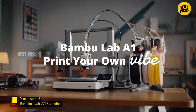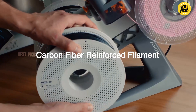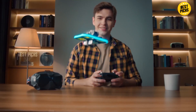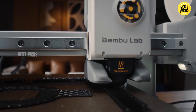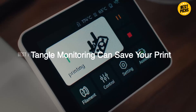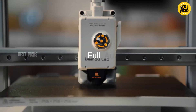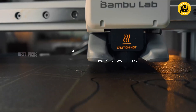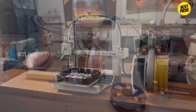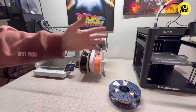Number 5: Bambu Lab A1 Combo. The Bambu Lab A1 Combo is hands-down one of the most beginner-friendly high-speed printers ever released, which is exactly why it earns the 5-spot. Bambu designed this machine for people who want the speed and quality of their higher-end models but without the learning curve or the price tag. What makes the A1 Combo so impressive is the fully automatic calibration system — one tap and the printer handles everything: nozzle pressure tuning, bed leveling, vibration analysis, flow calibration. For beginners, this removes 90% of the usual setup headaches.